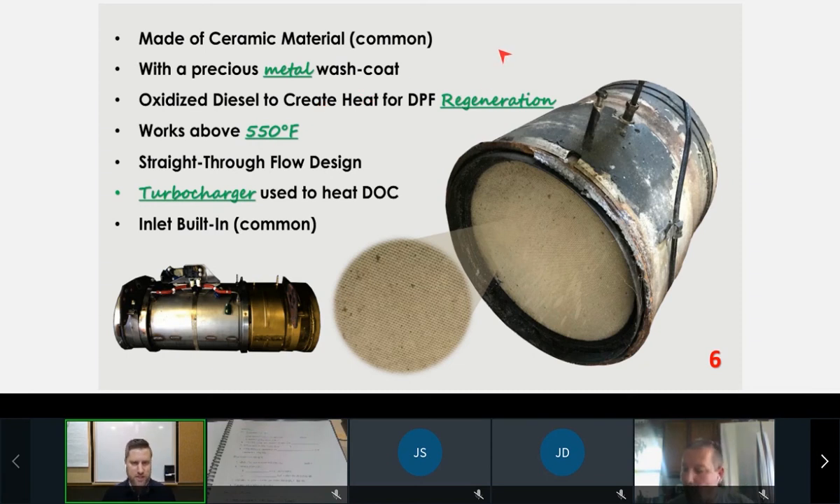A couple of things about the DOC: it's ceramic, which is the most common type. There are other materials used for catalysts in this industry, but most of what you're seeing is not highly specialized, so it's going to be ceramic material. It's got to have a precious metal coating — you'll hear it called a platinum wash coat — it's got a precious metal wash coat.